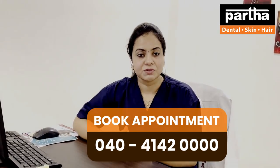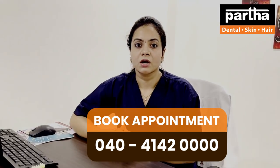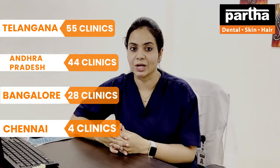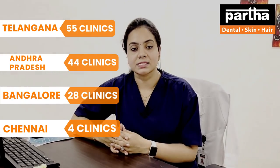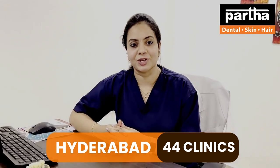In order to have a consultation with us, book your appointment by calling 0404142000, and we will connect you to across 130 branches across India. We have 55 branches across Telangana, 44 across Andhra Pradesh, 28 across Bangalore, and 4 across Chennai, and expansion is still ongoing. Every district and town has Partha Dental Skin and Hair. Have a consultation today for fixed permanent solutions. Thank you.